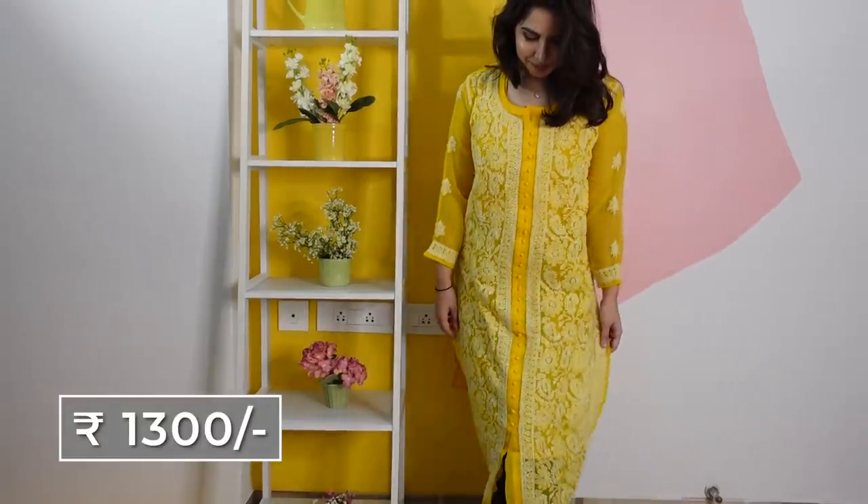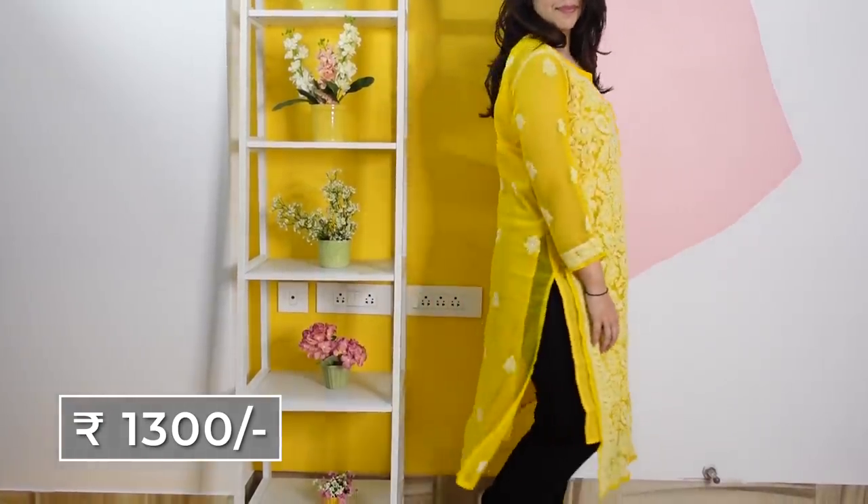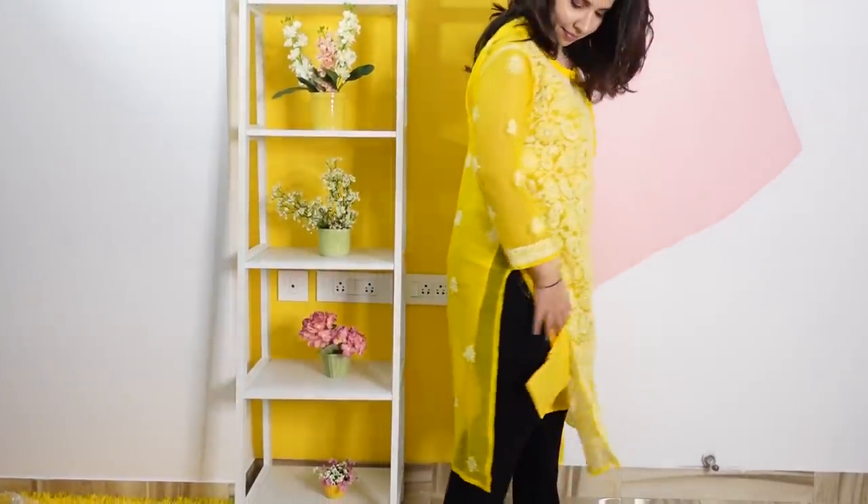The wall color is similar, but she wanted a long Lucknawi kurti so she found that exactly. This one was expensive — 1400 or 1300 rupees. I did not want to spend that much, but since mom really wanted it, we were like okay, let's take it.